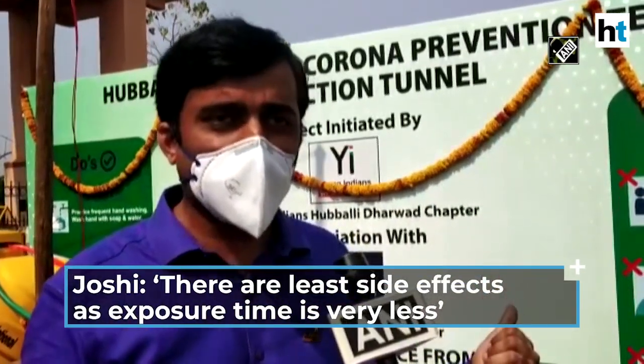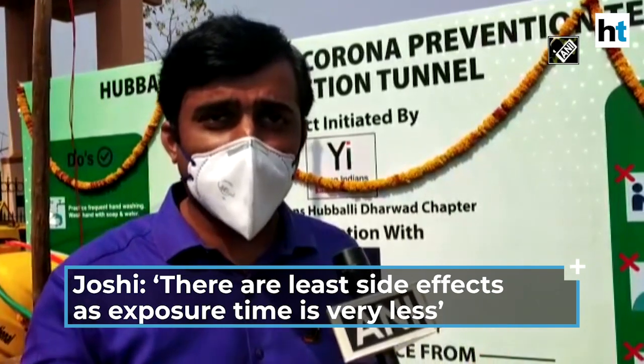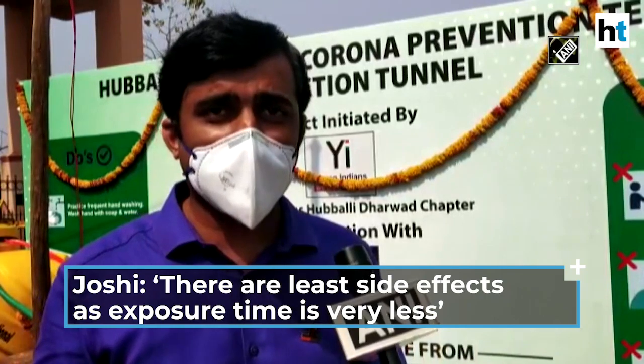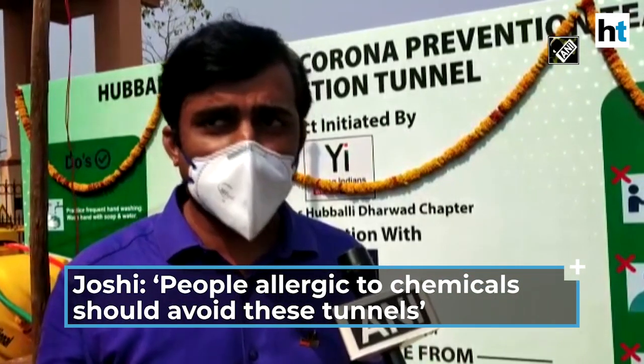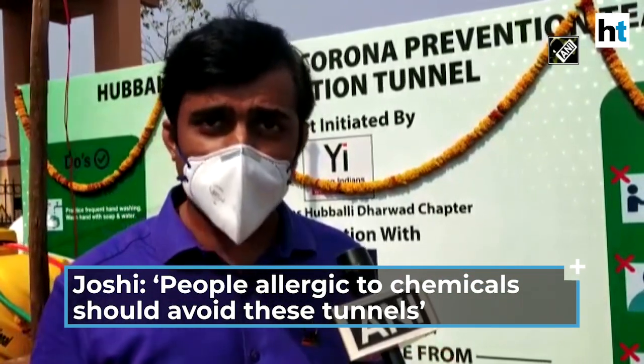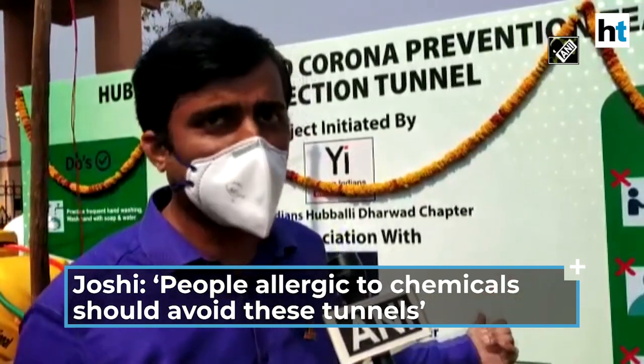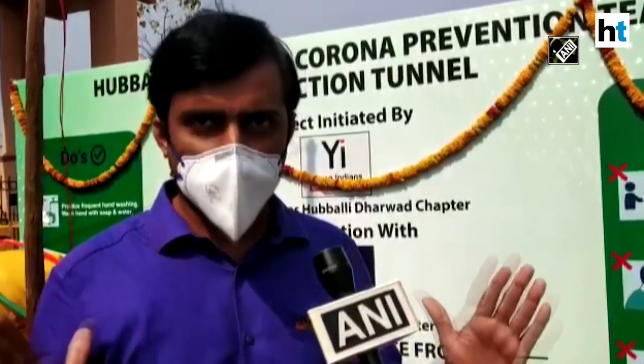Usually any allergy, rashes, or adverse effects due to sodium hypochlorite are obtained only if there is a long exposure period. But here the exposure time is just 3 to 5 seconds, which is very less for anybody to cause allergy. I do admit that people who are known to be allergic to any of these chemicals should always avoid going through this, and we are putting up a sign board very soon stating: avoid travelling through this if you have a known allergy to any of these chemicals.